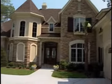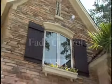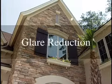3M's new Prestige series is a technological breakthrough in window film. It provides superior fade and heat protection for your home without changing the appearance from the inside or the outside.